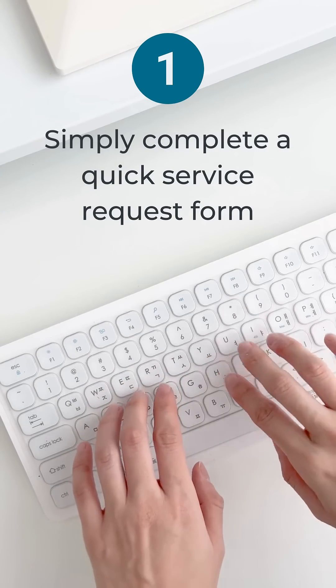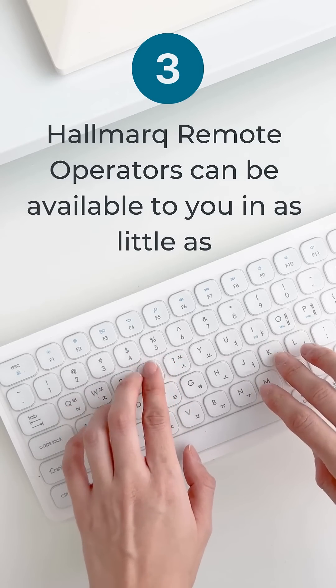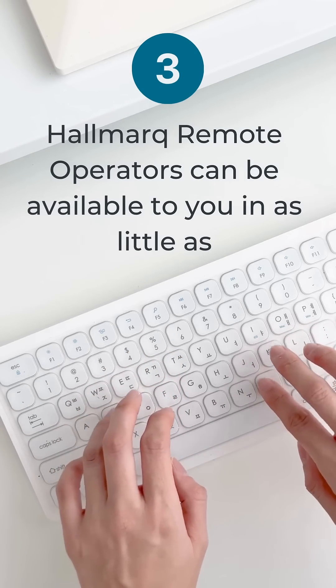We help you receive support in real-time. Simply complete a quick service request form, provide a few details about the patient's study, and Hallmark remote operators can be available to you in as little as 30 minutes.